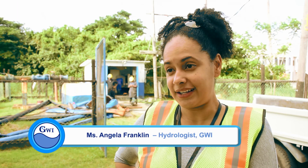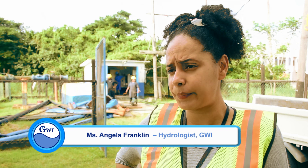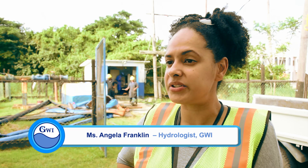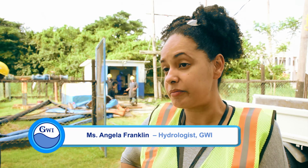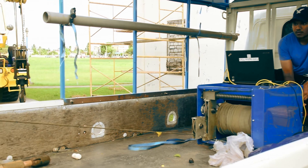So once we've collected the data from the logger, we will analyze the data and interpret the information. It will tell us the various layers that we have within the aquifer system. We'll find out where we have our sand-bearing or water-bearing sands, where we have clays, and any other material we may have in our aquifer system. This information will then be fed into a software that will help us to model our aquifer system, giving us a visual representation of what that system looks like.